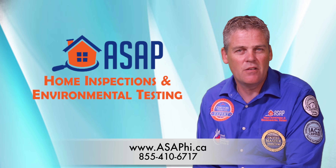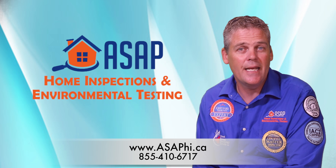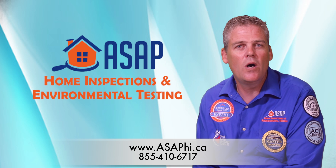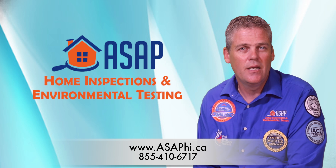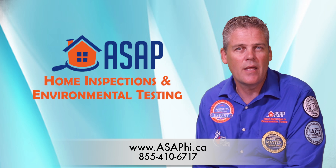At ASAP Home Inspections and Environmental Testing, we specialize in protecting our clients and agents from exactly that. Did you know that you can get a walkthrough inspection, where the inspector will walk through with you before you make an offer and point out all the visible defects and areas of concern? Although it's strictly a visual inspection, and we can't enter attics or remove panels for deeper inspection, we can still give you a very good understanding of what is happening with that home.